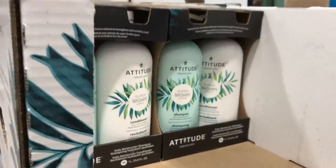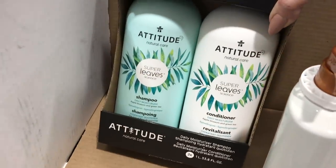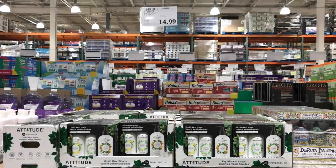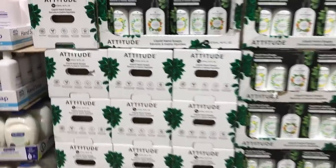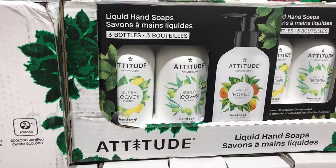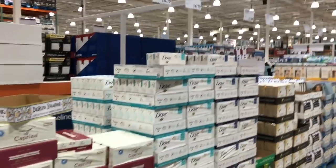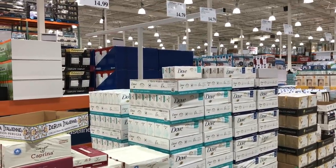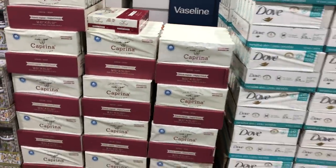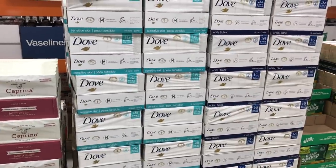I've never heard of this line, Attitude, but their shampoo and conditioner — the two bottles are on sale for $18.99. I just wish I could smell it, and if anyone has any feedback on it, let me know. They have Attitude soap here too. I don't know if this is something that's new to Costco, but these are really large hand soap dispensers as well. Nothing's on sale with the soap bars though. I like having soap bars at home and it looks like there's nothing here on sale.